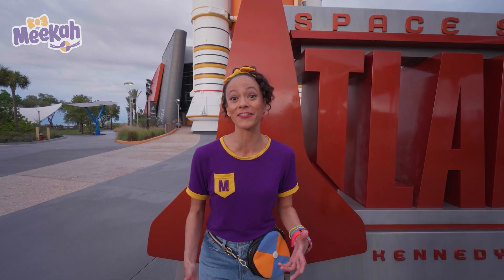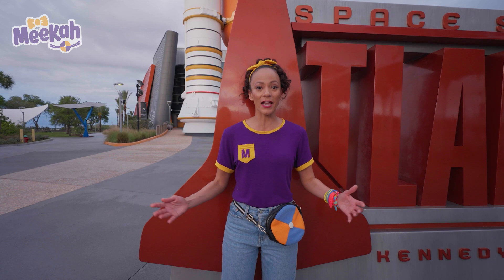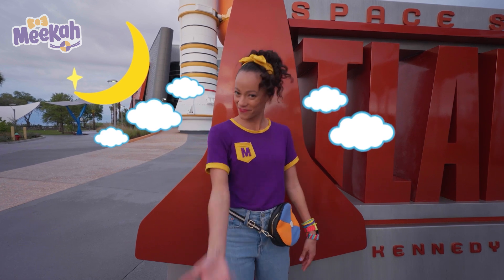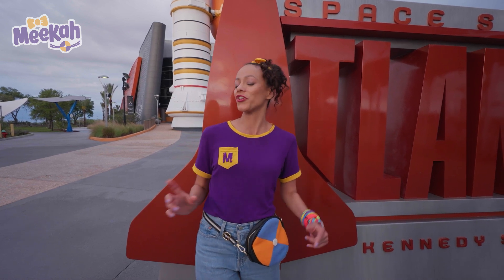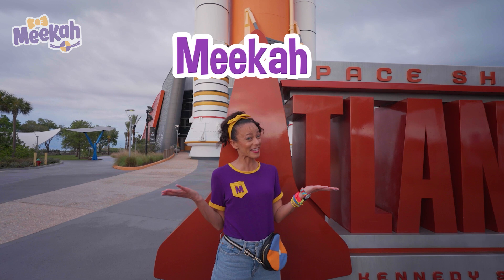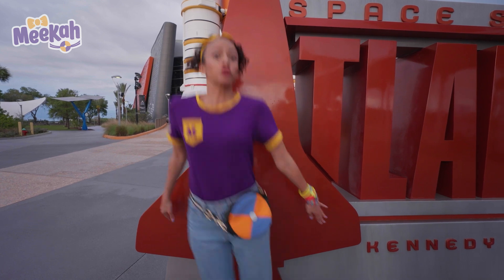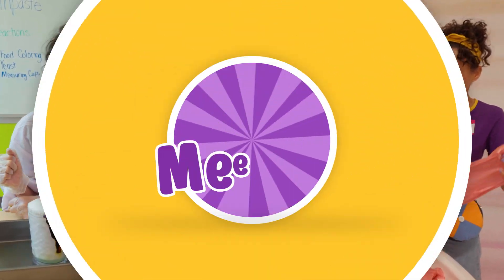It was so much fun today learning about space shuttles and space rockets, especially the space shuttle Atlantis. We got to go really close to a real space shuttle that went to space. What an amazing day. Thanks for learning with me. This is the end of this video, but if you want to see more of my videos, all you have to do is search for my name. Will you spell my name with me? M-E-E-K-A-H. Mika! I'll see you next time. I'm blasting off — three, two, one. Come on everyone, let's make learning fun. Mika! So much to learn about, it'll make you want to shout. Mika! Yeah!